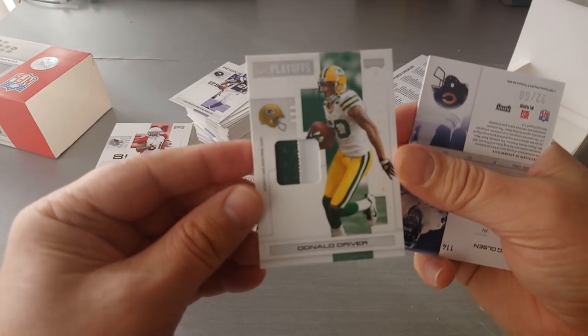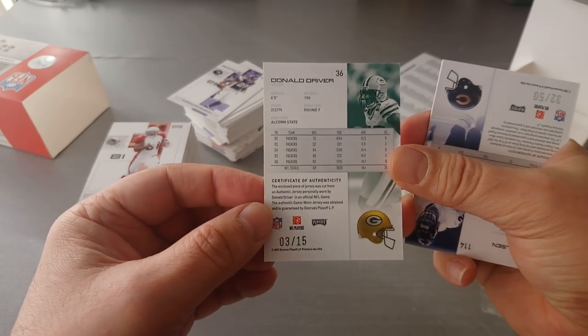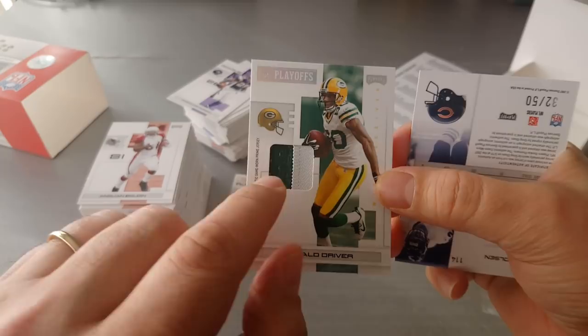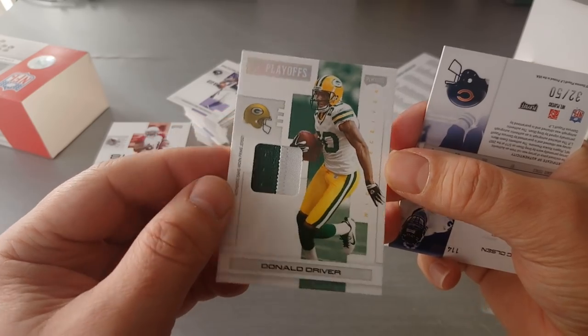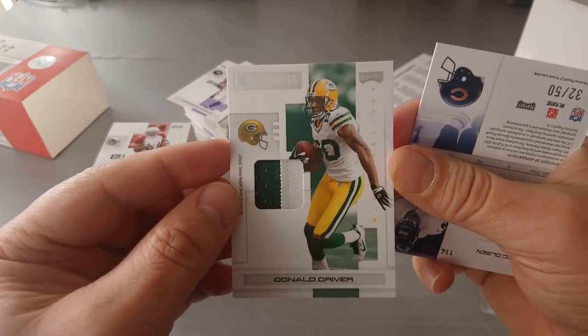Wow! Donald Driver — look at that, three out of fifteen! Holy cow! Look at this thick patch, fellas — authentic game-worn prime jersey. Wow, this is absolutely fantastic. Another hit! That's three.